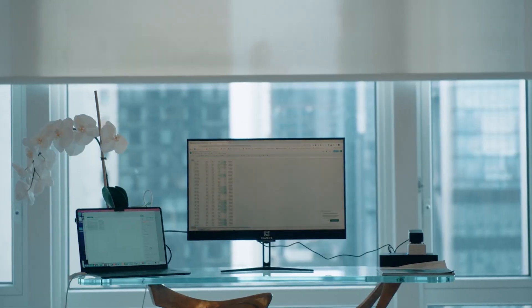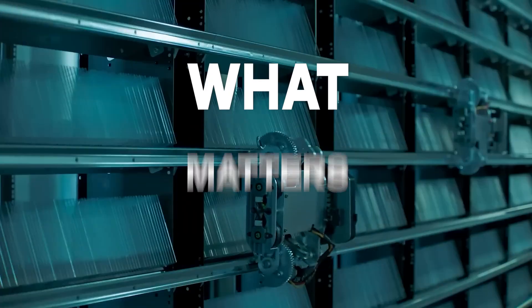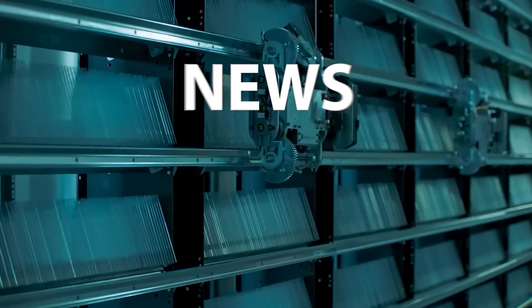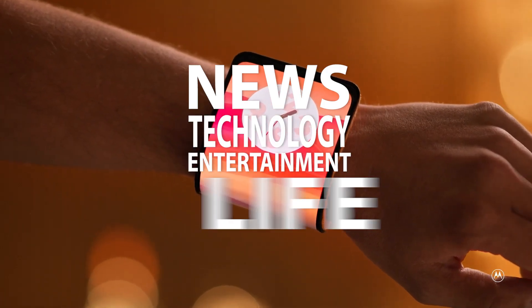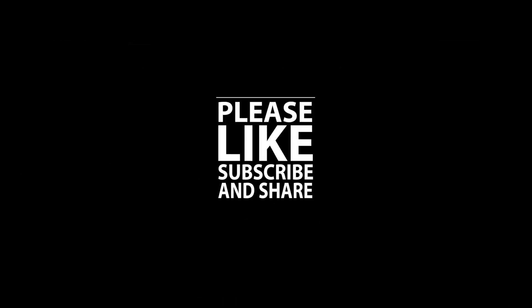Thank you for joining us today. We hope you enjoyed this episode. Join us as we explore what matters to you today, where we bring you the latest news, technology, entertainment, and live from around the world. For more great content, please like, subscribe, and share.